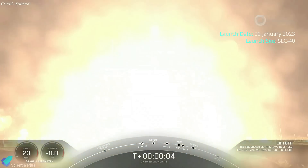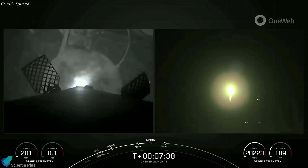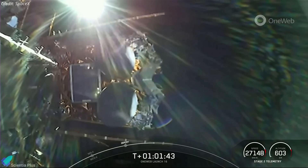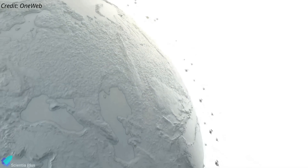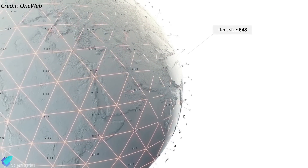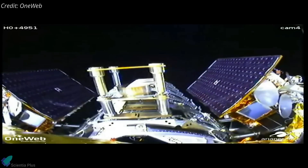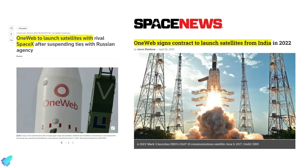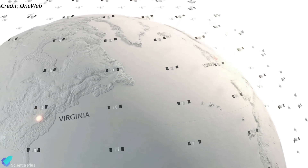SpaceX launched a Falcon 9 rocket topped with 41 OneWeb broadband internet satellites on January 9 from Cape Canaveral Space Force Station in Florida. The rocket's first stage touched down on a landing pad at Cape Canaveral about 7 minutes and 45 seconds after liftoff, marking its second successful landing. The Falcon 9's upper stage deployed the 41 OneWeb satellites over the course of about a 37-minute period, beginning 58 minutes after liftoff. OneWeb is assembling a network of 648 satellites to provide internet service to customers worldwide; so far the company has launched 542 satellites, mostly aboard Russian-built Soyuz rockets operated by Arianespace. Russia's invasion of Ukraine in February 2022 ended that partnership, prompting OneWeb to sign launch agreements with SpaceX and NewSpace India Limited. Monday's launch was OneWeb's 16th to date, with only two more launches needed to complete the first-generation constellation and enable global connectivity.